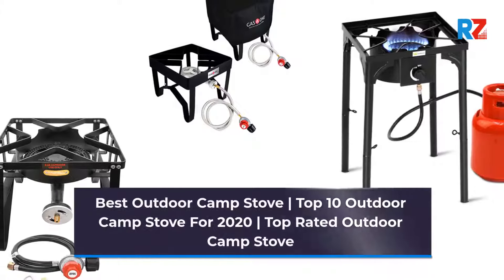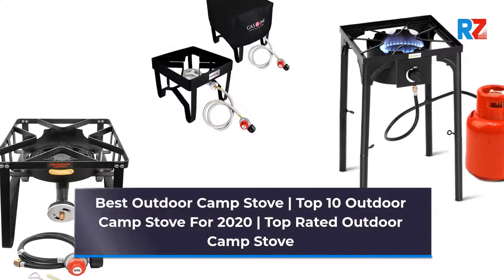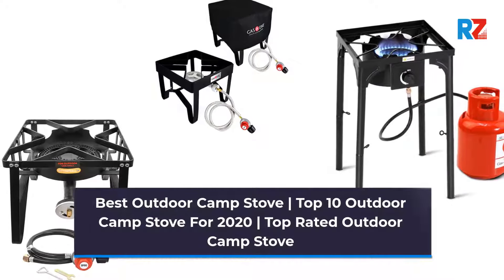Best Outdoor Camp Stove. Top 10 Outdoor Camp Stoves for 2020. Top Rated Outdoor Camp Stove.